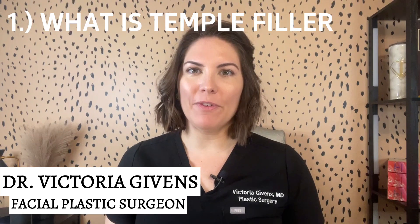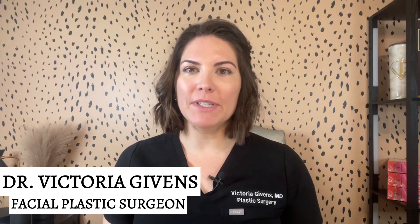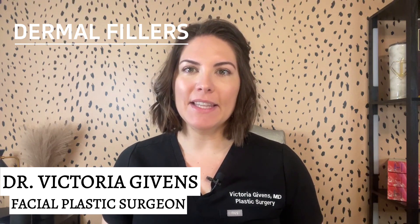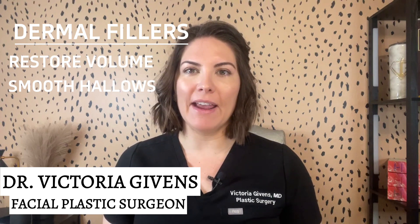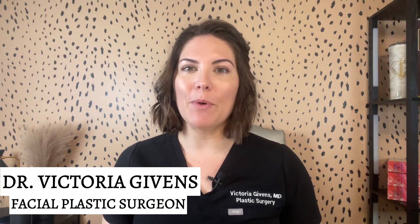Number one: what is temple filler? Temple filler is simply a non-surgical cosmetic procedure where dermal fillers are strategically injected into the temples to restore volume and smooth out hollow or sunken areas. It's a quick and minimally invasive way to address temple aging.